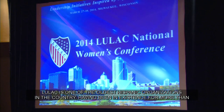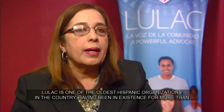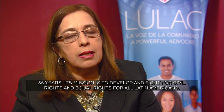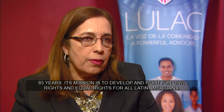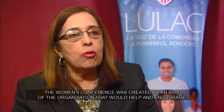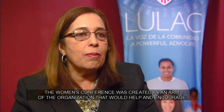La organización LULAC, siendo una de las organizaciones más antiguas de la nación hispana con más de 85 años de existencia, se dedica al desarrollo y a la lucha de los derechos civiles, derechos de igualdad, para todos los latinoamericanos. Crearon la Comisión de Mujeres con el fin de lograr un brazo de ayuda para que las mujeres tuvieran una participación más directa.